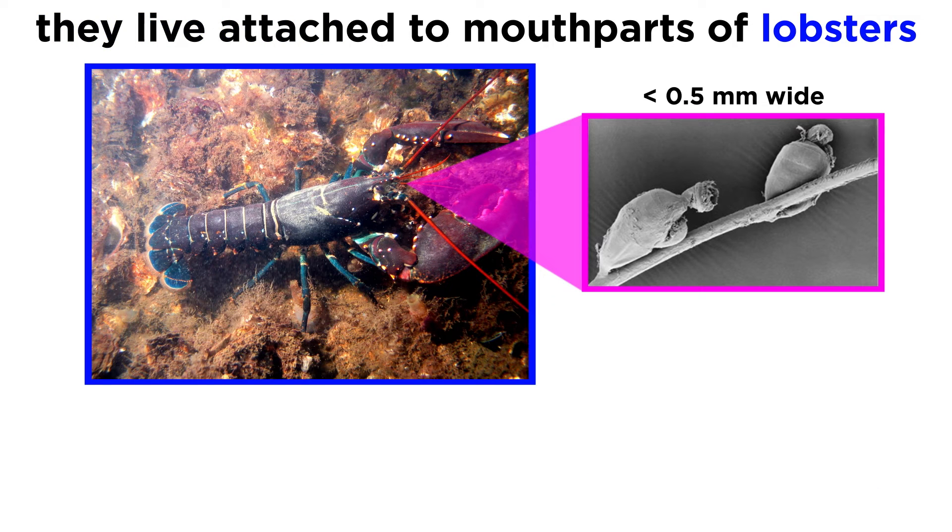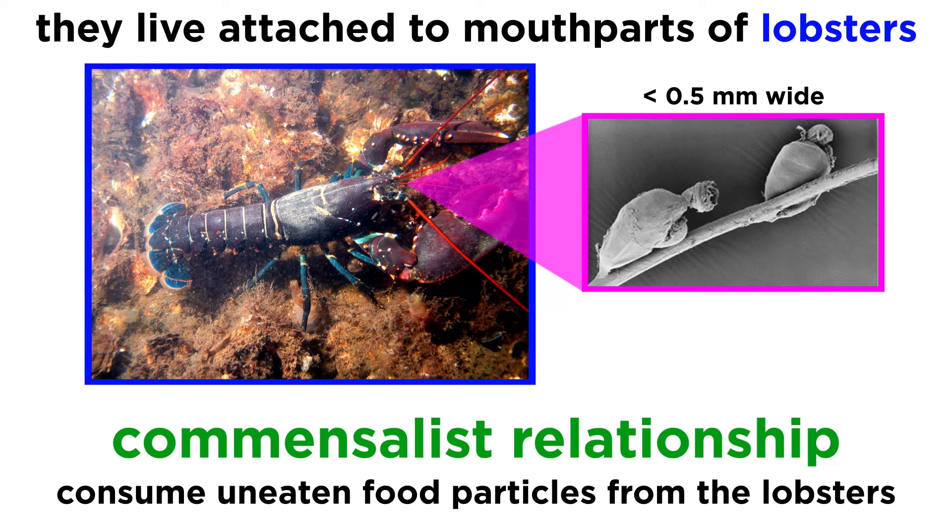The fluid inside their brood chambers is circulated by cilia. They comprise a phylum of incredibly tiny animals that measure less than half a millimeter wide at their largest, and live their lives attached to the mouthparts of cold-water lobsters in the North Atlantic Ocean and the Mediterranean Sea. They are considered to have a commensalist relationship with their lobster hosts, since they feed by driving uneaten food particles from the lobster into their digestive systems through ciliary action, and do not appear to harm the host lobster in any way.